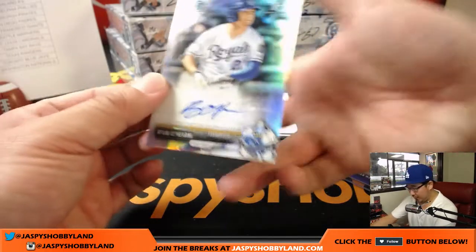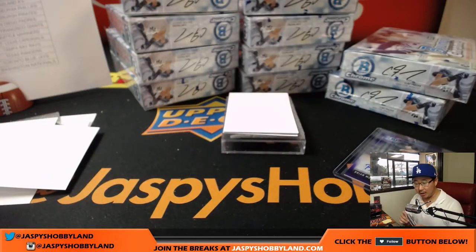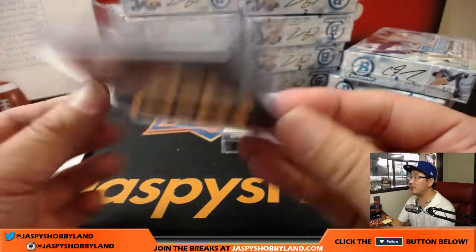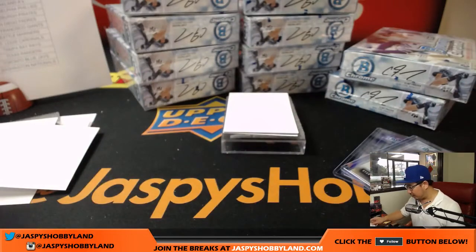Next one, we have Ryan O'Hearn — nice one for the Royals. Refractor auto going to Kansas City, Dakota with the Royals. That's 136 out of 499. Number 8 Royals prospect. We might see him in the majors pretty soon.